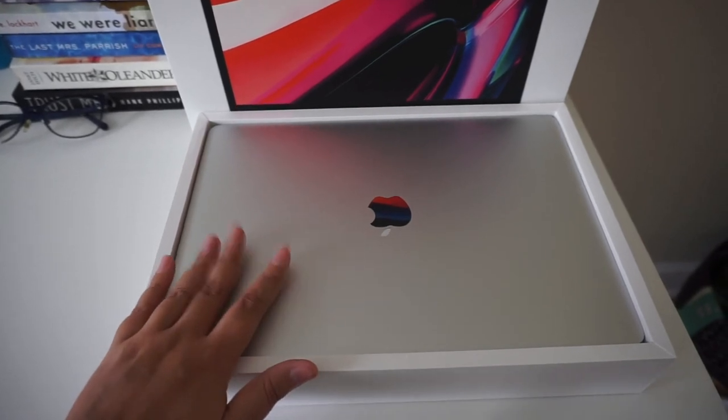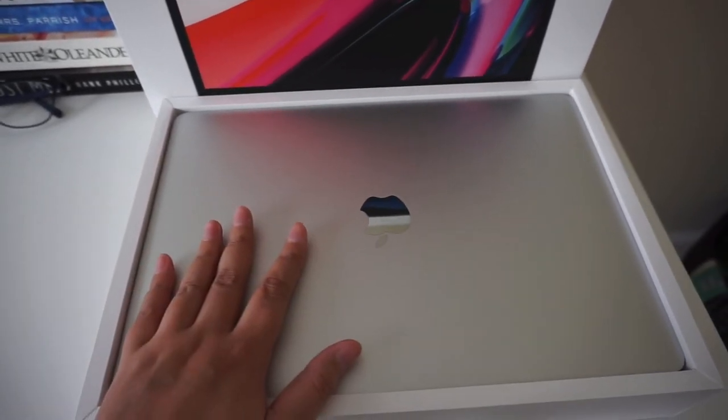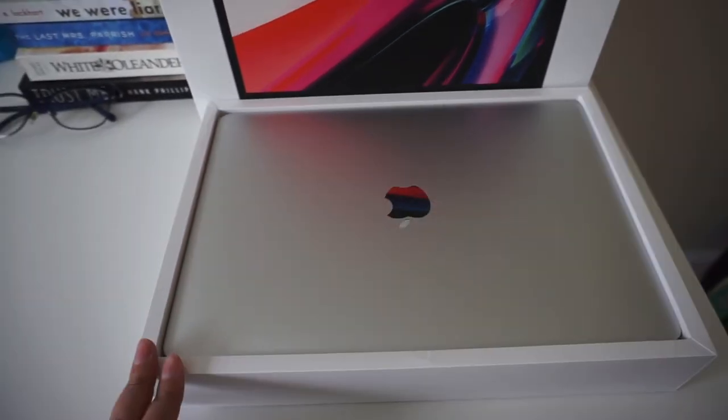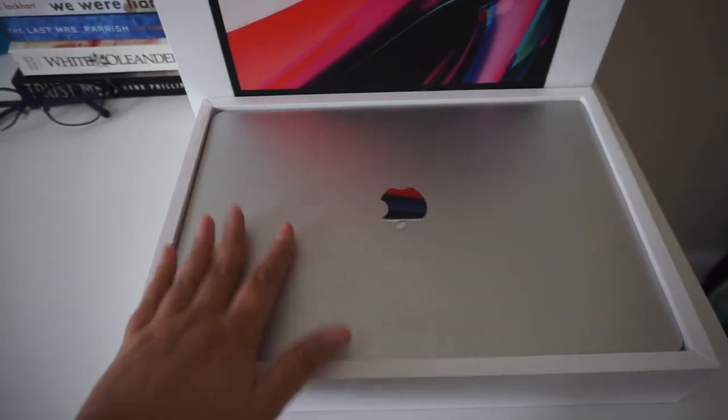Last but not least — my MacBook Pro. I just got it. If you haven't seen that video, I'll link it above. Daniel got me a MacBook Pro and I still have to play with it and set it up, but I'm just so eternally grateful for it.